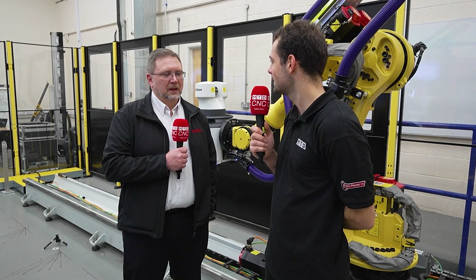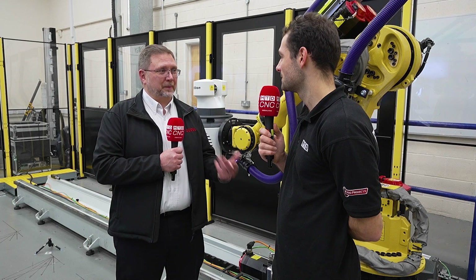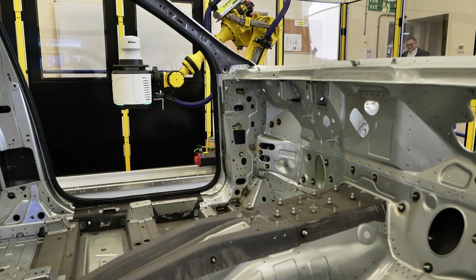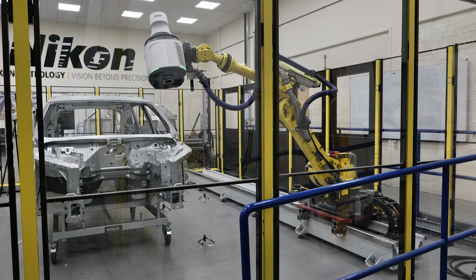How important is it to try and automate an inspection system? It's very important purely because it frees up a person to do something more value-add to the process. If you did this manually it would take a lot longer, it wouldn't be as repeatable because humans are fallible and it's not recordable.